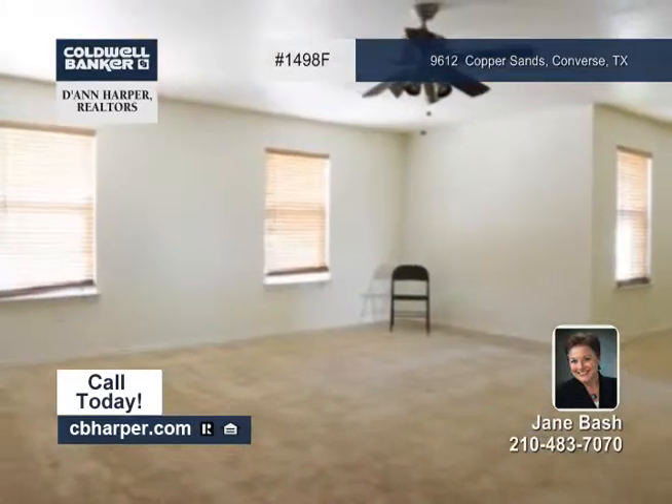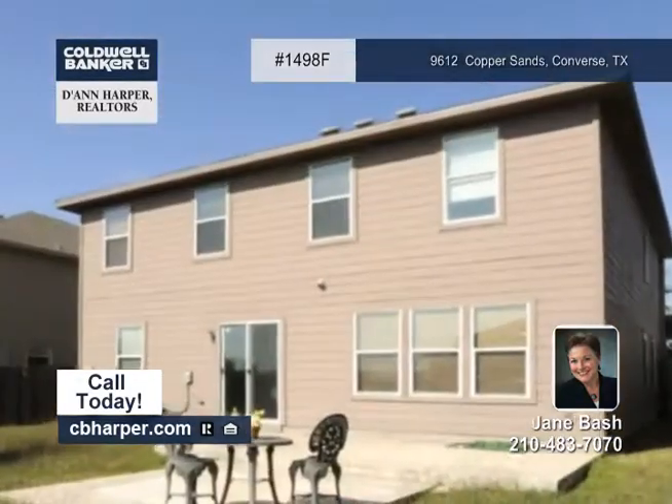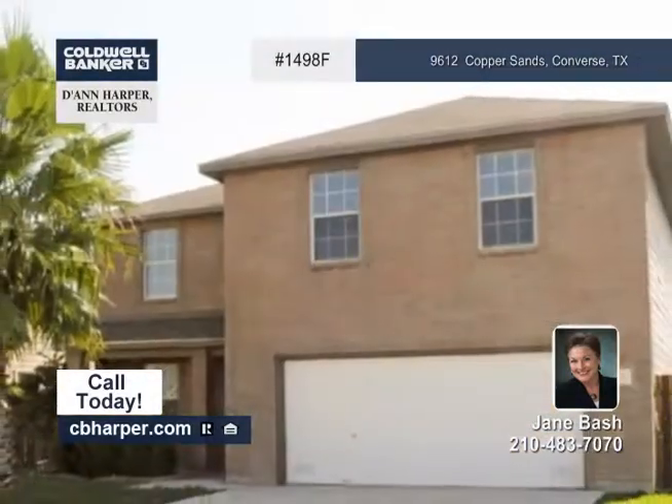This home features beautiful upgrades and is move-in ready. It won't last long on the market, so schedule your private tour with Jane.